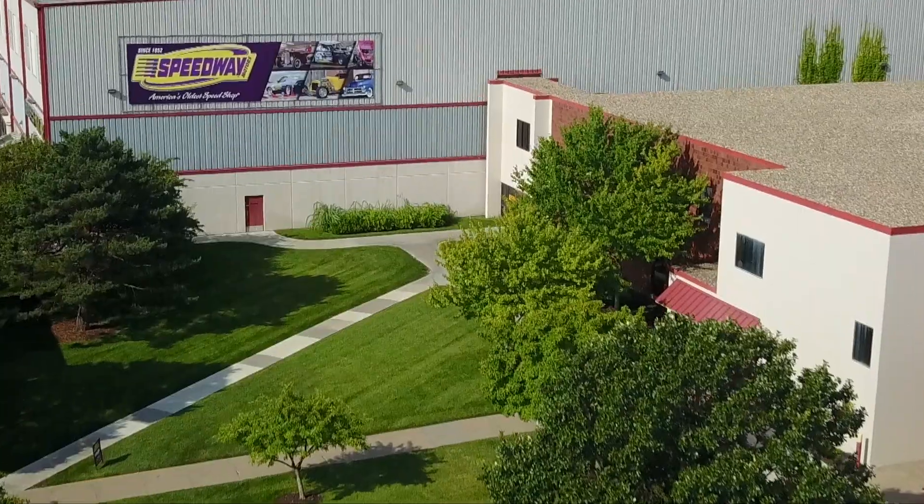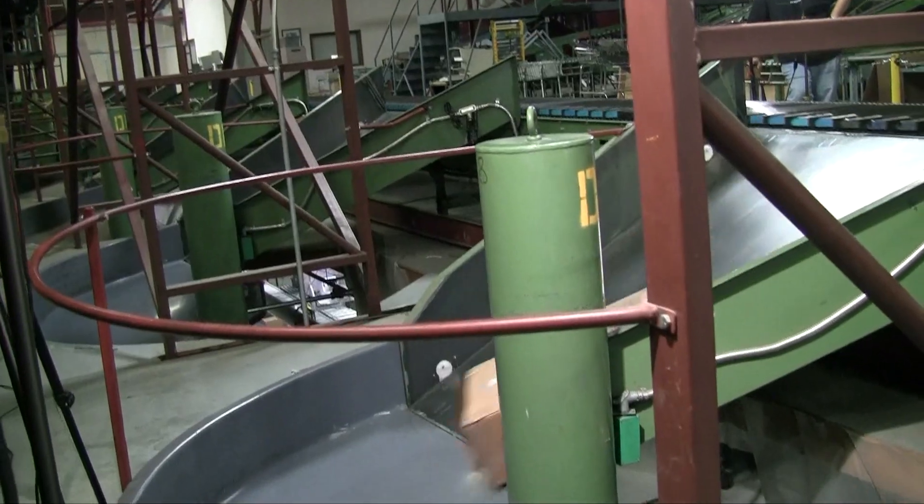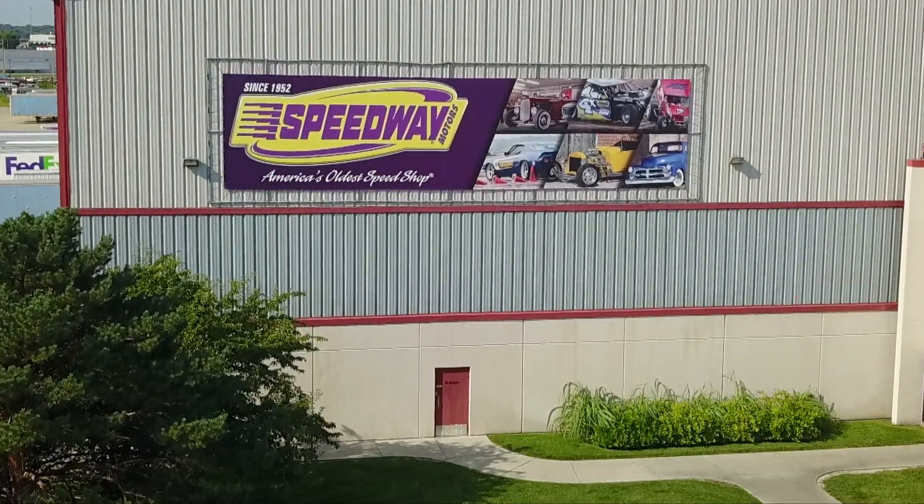We really like to give back to the university. I was a computer science major here, graduated computer science from the university. We also get a chance to meet students, and we intern pretty heavily out of the university, so it gives us a chance to find internship opportunities. We've hired a good chunk of our team out of interns that have come from the university.